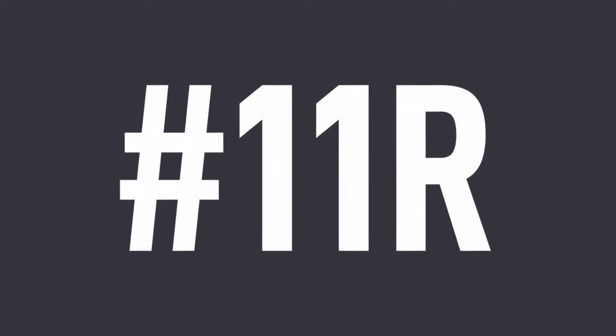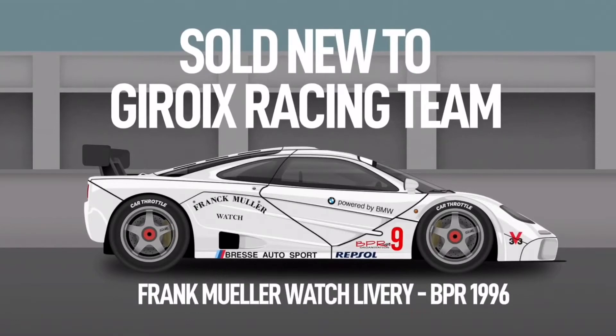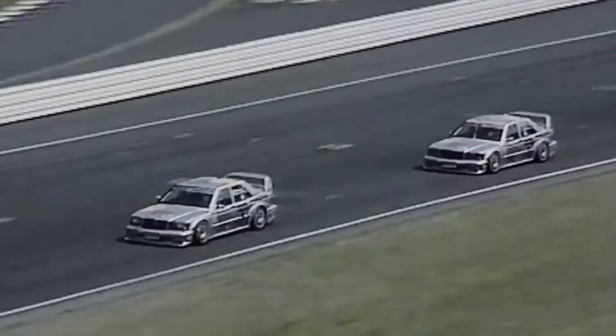Chassis 11R started its life much like any other F1 GTR — turned out by the race team and built for competition in the global BPR GT racing series. However, it is the third owner that gives chassis 11R a strange twist. In the mid-90s, Mercedes was looking for a new race series to enter.